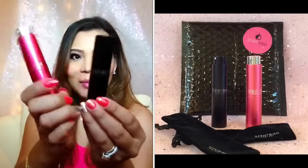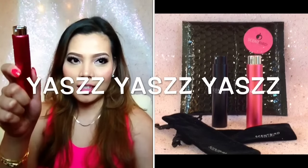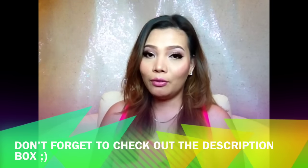This is actually my second Scentbird Perfume. They asked me again if they can send me another perfume and of course I said yes. Because y'all know me, I so love perfume. Just like what I said in my previous video, I already made a video of this and I'm gonna put the link in the description box if you guys want to check out that video.